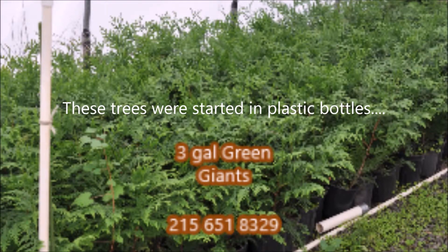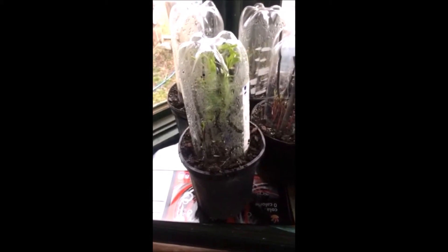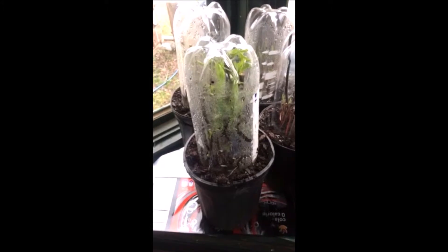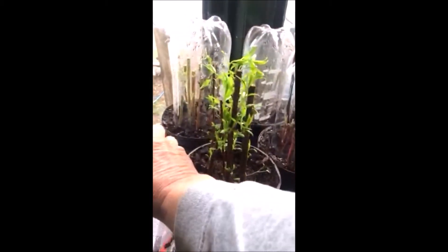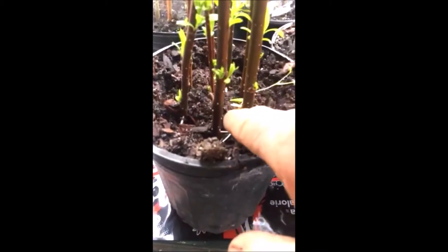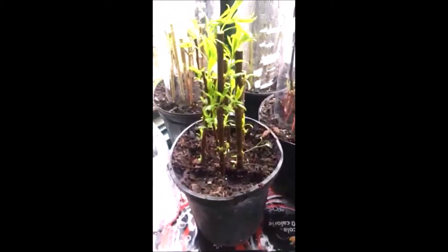These are weeping willow trees that were grown inside this plastic bottle. We took a cutting about a month ago, put it in this plastic bottle, and here it is after a month. Taking the bottle off and looking very closely down here, you can see it's putting out all kinds of roots all over the place.